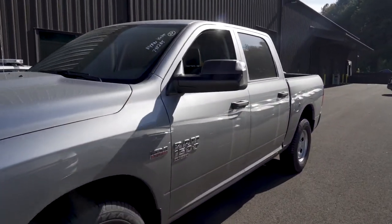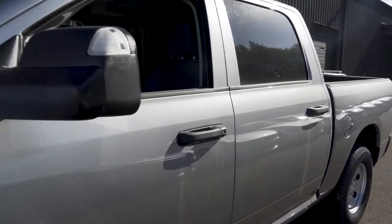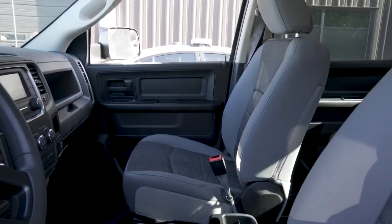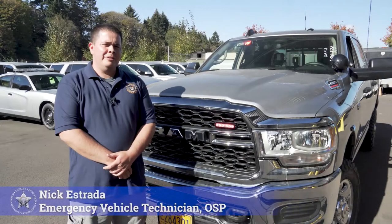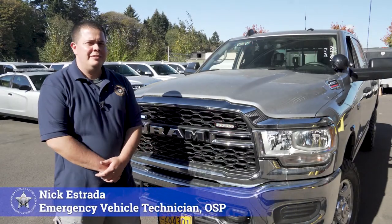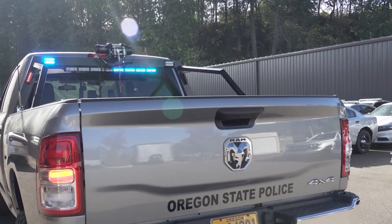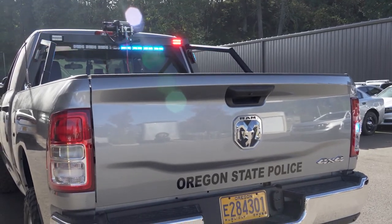To begin with, we bring in a factory rig — it's a Ram 1500 or 2500 depending on the package. They go into a pre-build stage, at which point another EVT installs the L-rack, the winch system, and some of the lighting for the rear.